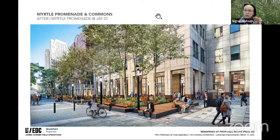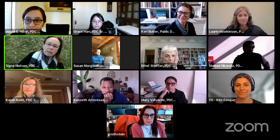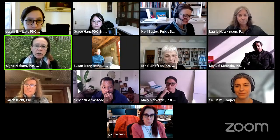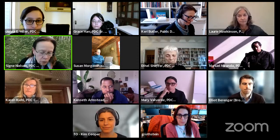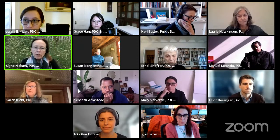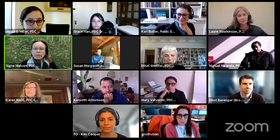Any other questions or comments? Hearing none — Kim, thank you very much, and thank you to Brookfield. We will vote on this one way or another shortly, but not today.